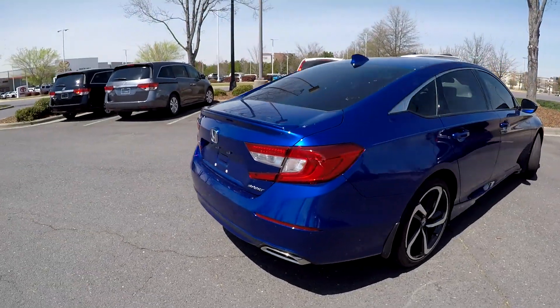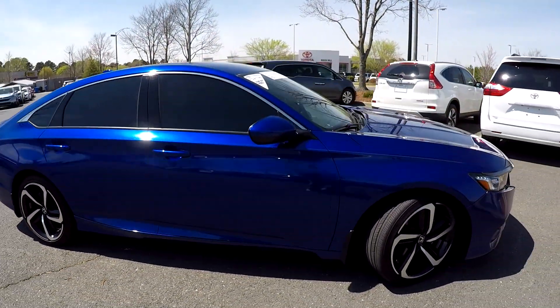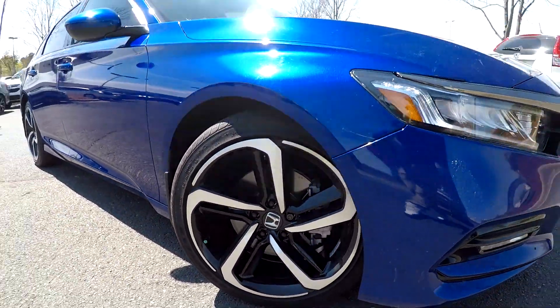This is going to be the sport model. You will see that you're going to have dual exhaust back there. Nice clean passenger side over here, and you can come down and see that you're going to have very nice clean alloy wheels.